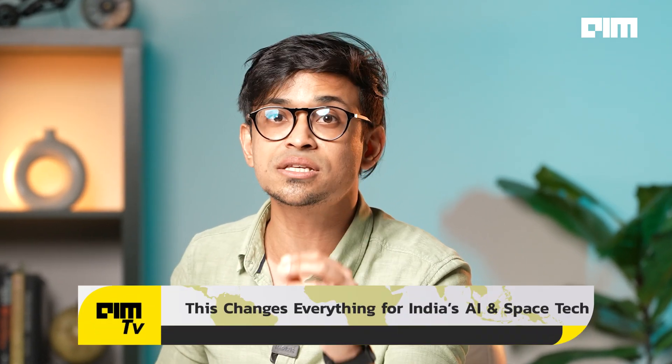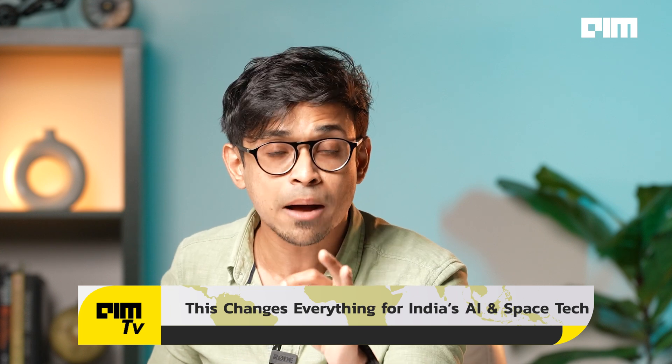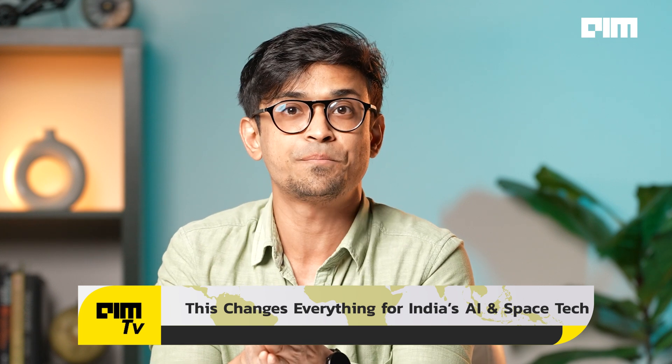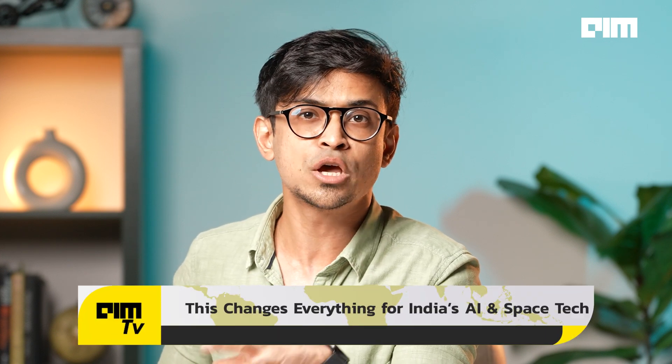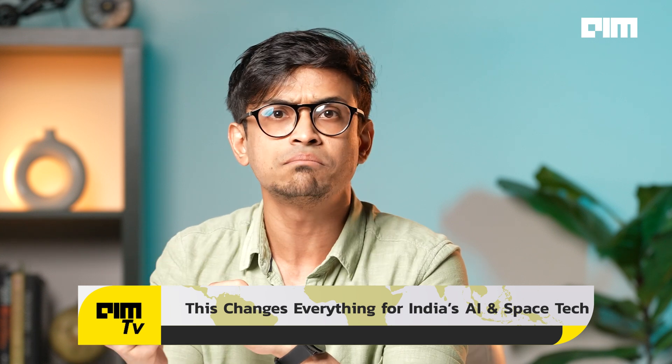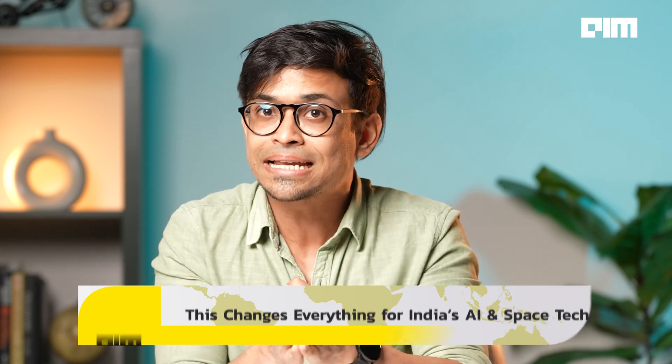India is no longer just a chip consumer — it's becoming a chip producer. Government-backed initiatives like Digital India RISC-V, DIR-V, are pushing for full-stack semiconductor development. With companies like Tata, SCL, and startups entering the space ecosystem, India is gearing up for a silicon revolution.